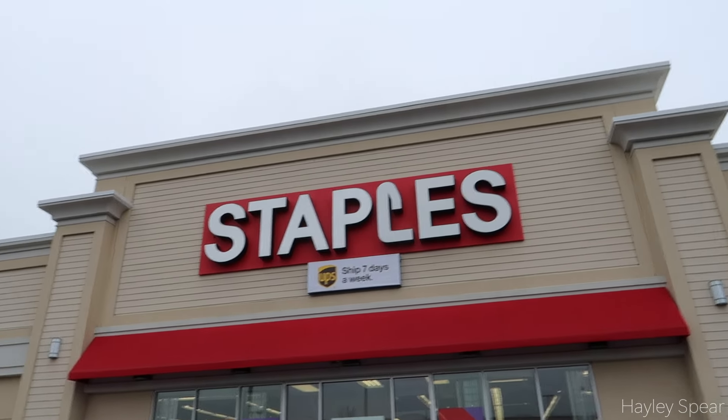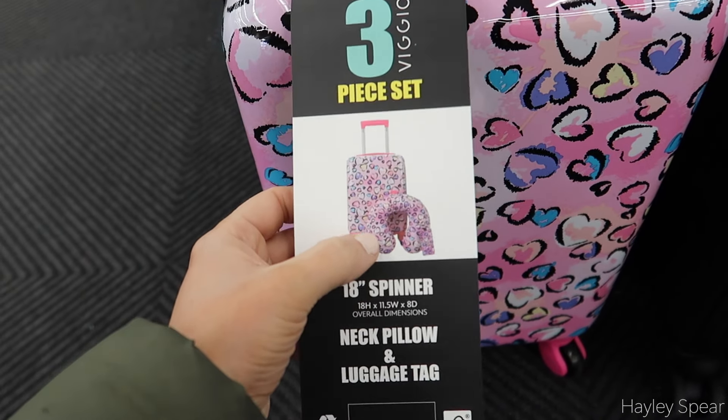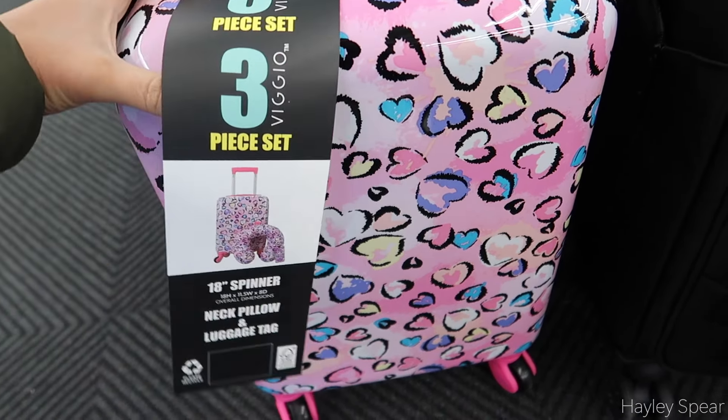I wanted to quickly run to Staples because my mom said they have some cute kids' luggage there. I'm thinking we might need to carry on this year. I can see one option here — I'm going to check if they have any other kids' ones. She already has a neck pillow, which is cute. There's also another one, but I don't think I'm going to get it today.